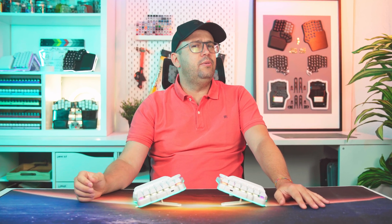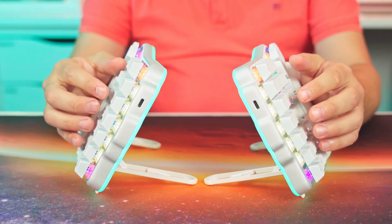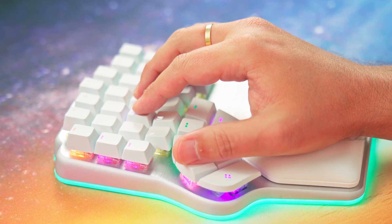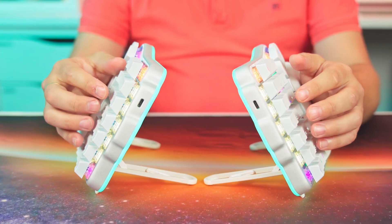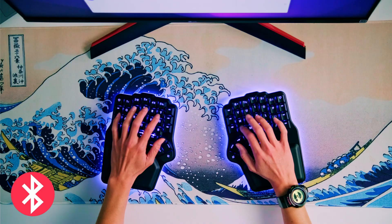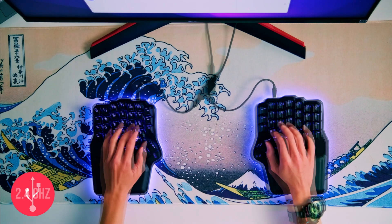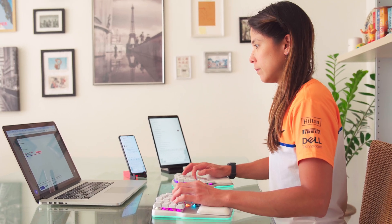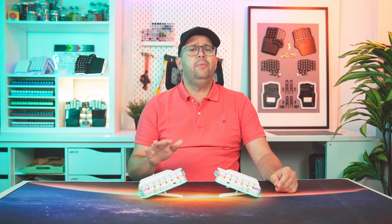In 2021, we set out to build our vision of the best ergonomic keyboard: columnar layout, comfortable thumb keys, foldable tenting up to 60 degrees, a premium aluminum body, plush magnetic wrist pads, and the cherry on top — 3-way connectivity with low-latency RF, multi-device Bluetooth, and USB. Something no split keyboard had ever done.